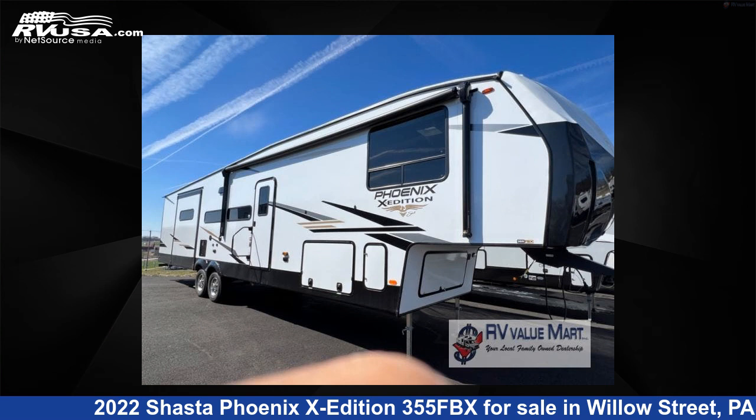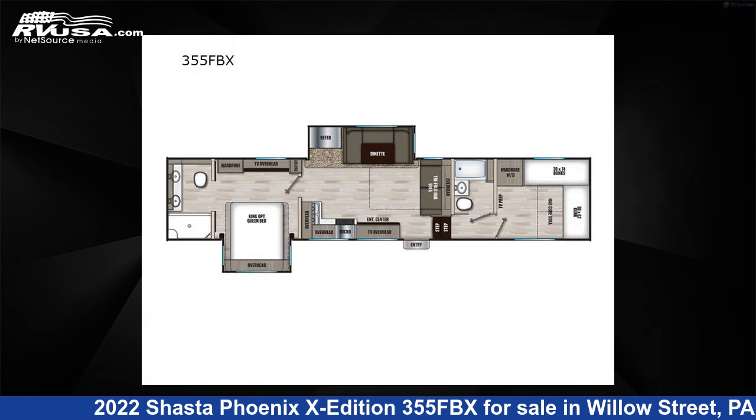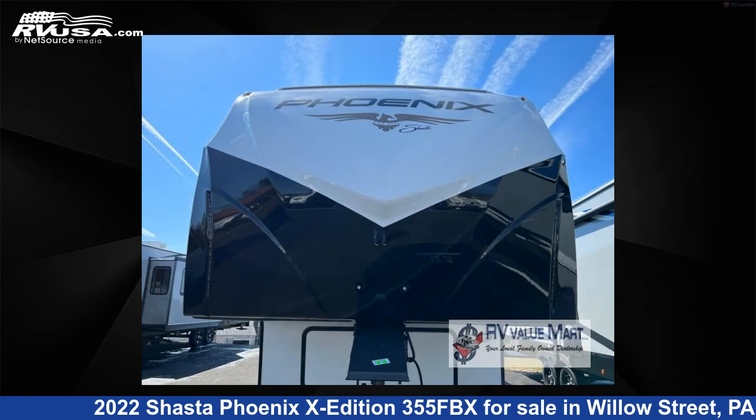This 2022 Shasta Fenix X Edition 355 FBX is a fifth-wheel RV. It is located in Willow Street, PA 17584, and is offered for sale by RV Valumart.